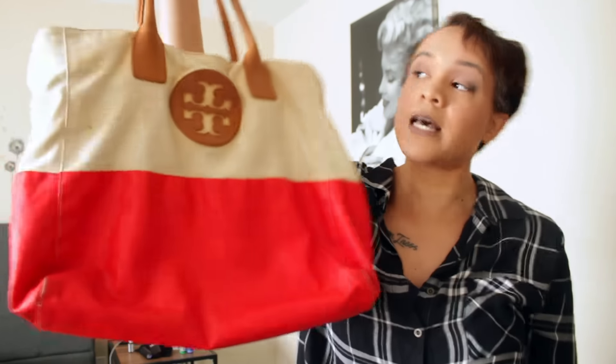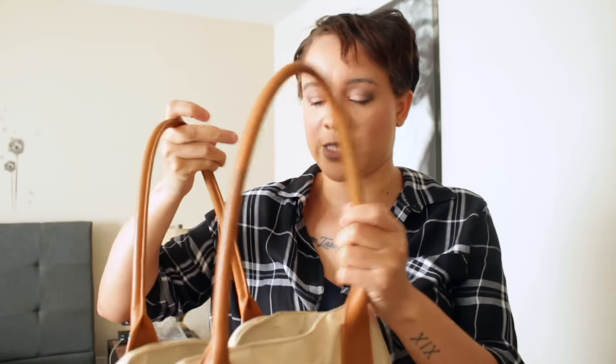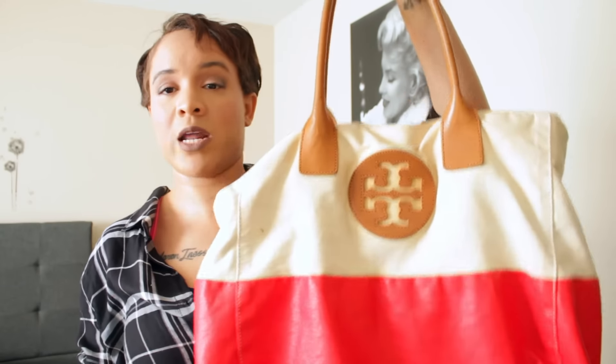This bag right here is a Tory Burch bag I got at Goodwill for $2.50. It is a real Tory Burch — I compared pictures, and had someone authenticate it for me while I was in the Goodwill. She confirmed it was real. I love using it when I travel because I can fit all my toiletries, hair tools, and everything in it. It has great organization and it's a beach tote. I think this bag retailed for around 300 dollars.